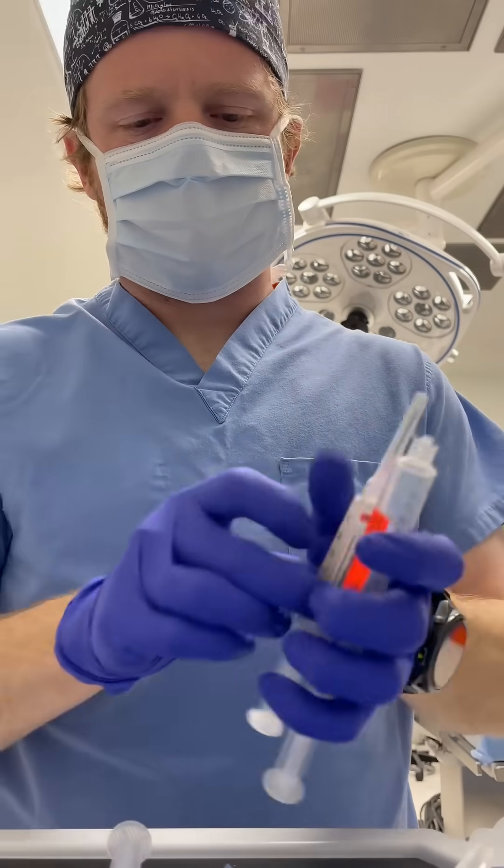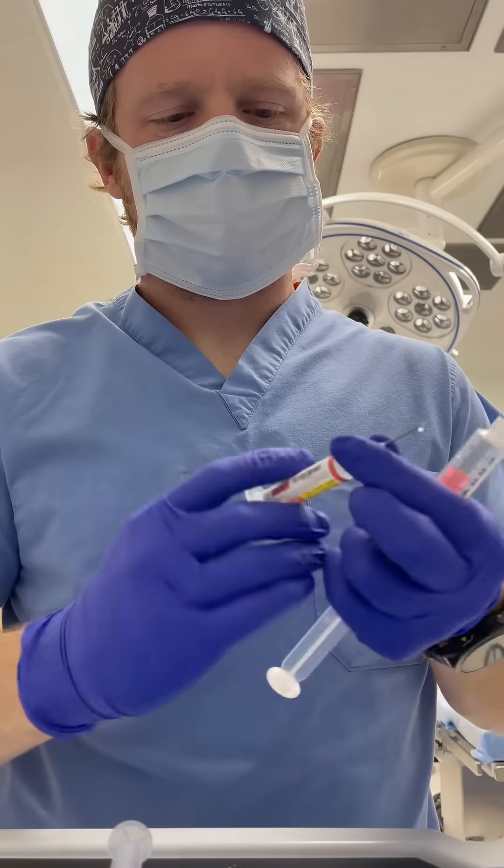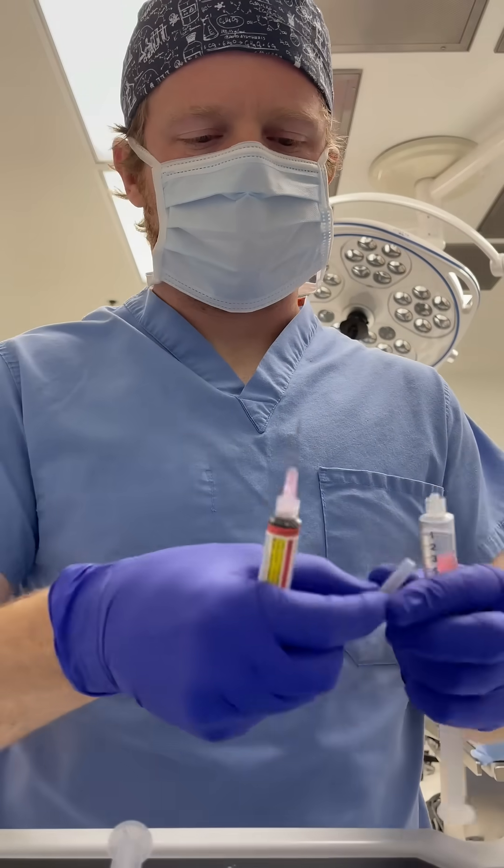After that, I'm going to draw up rocuronium. I'm a little weird — I put my rocuronium into a 10cc syringe, so 100 milligrams total. This is a non-depolarizing neuromuscular blocker, and it paralyzes you.